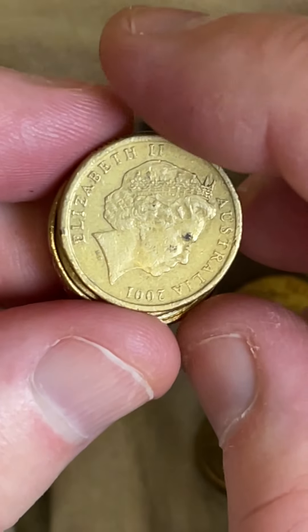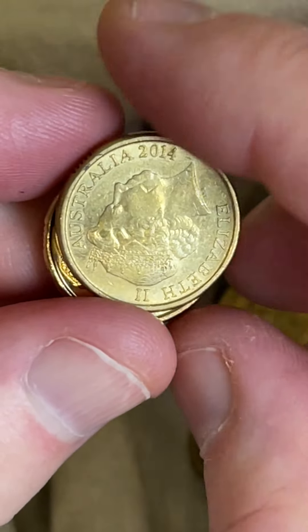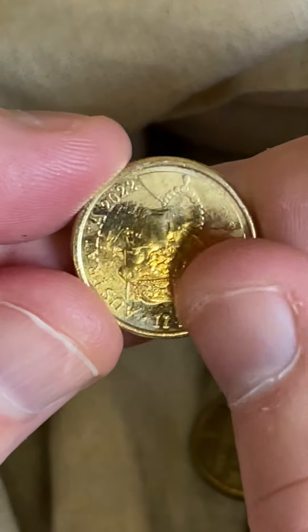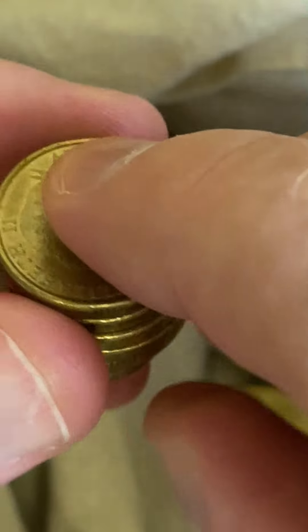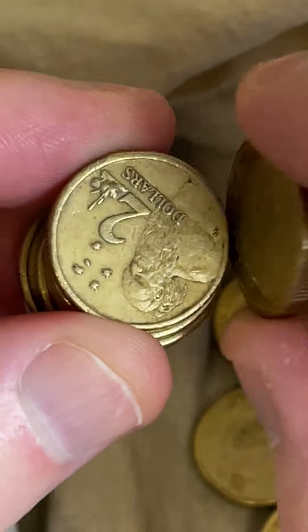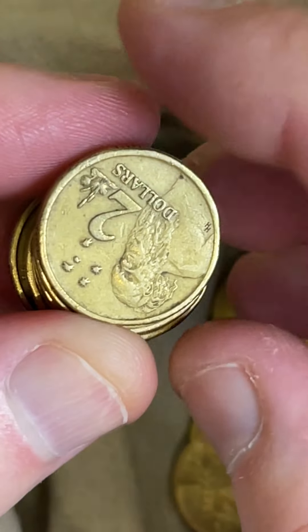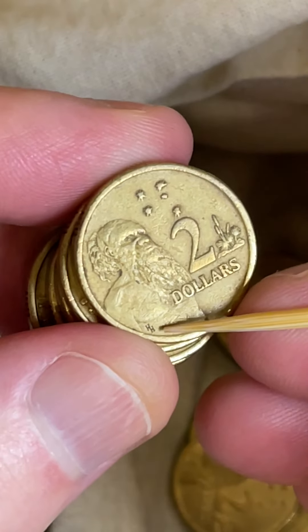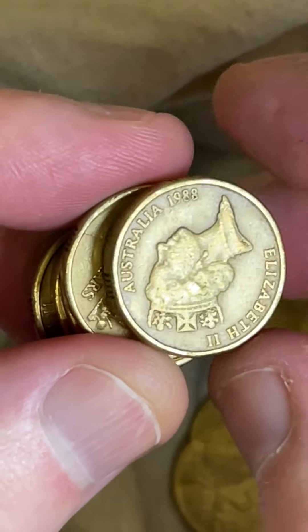Interesting — no HHs so far, that's a little unusual. This would be a 2022 — fairly recently released, that's why they're so bright and shiny. Here we go, here's the first one — the HH down here just below the chest of the Aboriginal elder, so that'll be probably an 88. Yep.